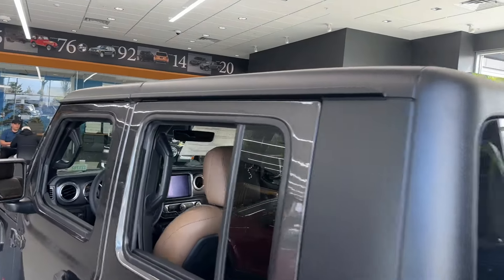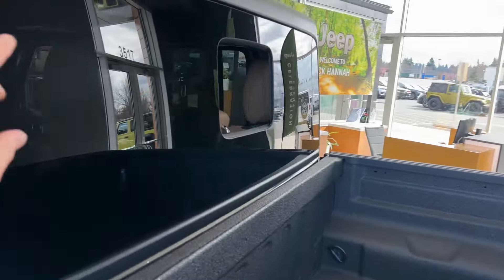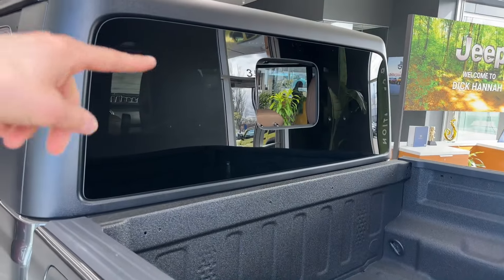The other half of the top also comes off, and you also got a rear window you can open and close for some fresh air.